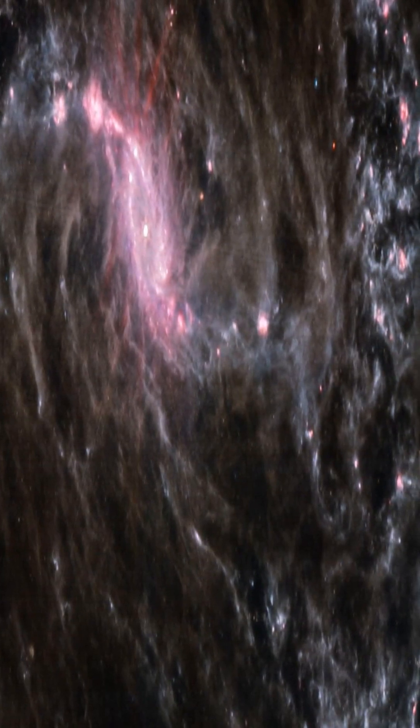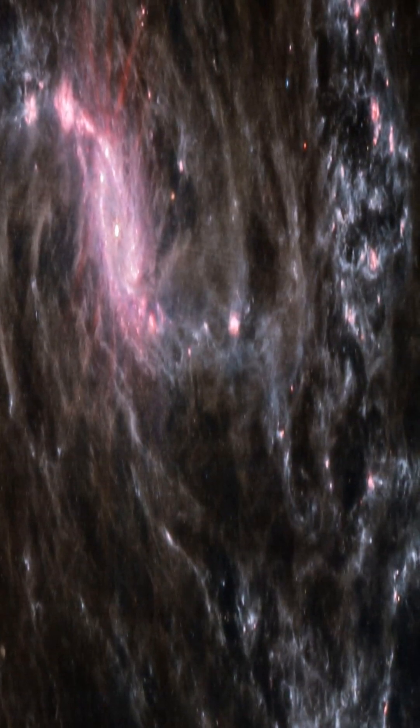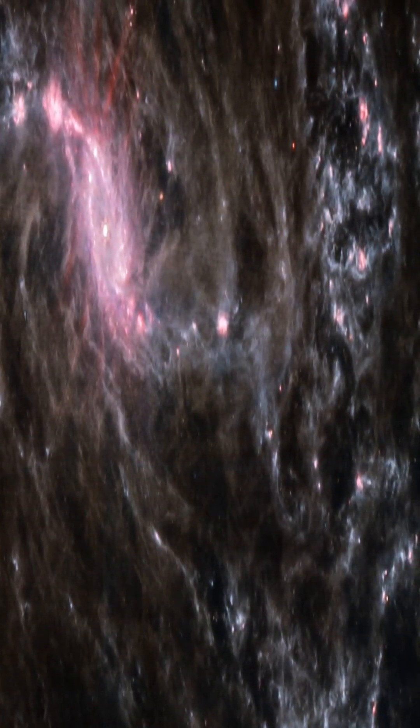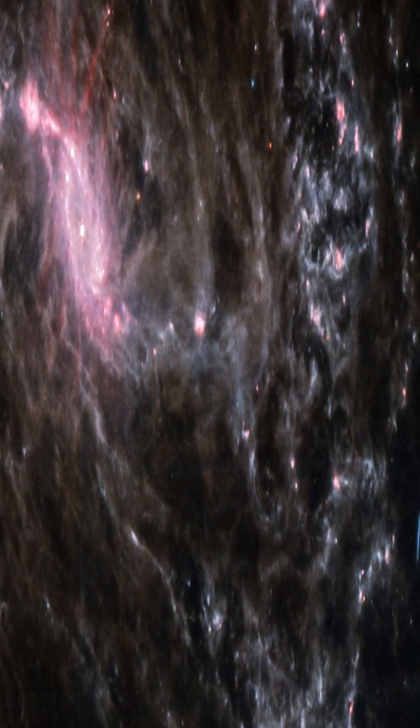The image, which was captured by Webb's Mid-Infrared Instrument, MIRI, provides fresh information about how this galaxy functions. This includes the clearest view of the numerous smaller, wispier arms extending from the central barred area.